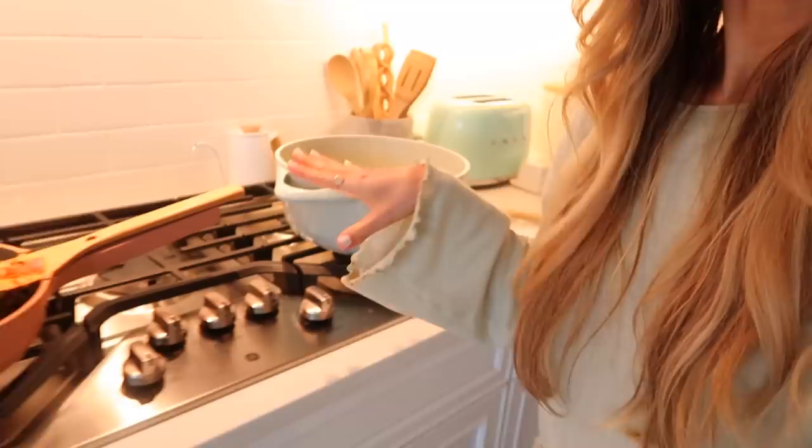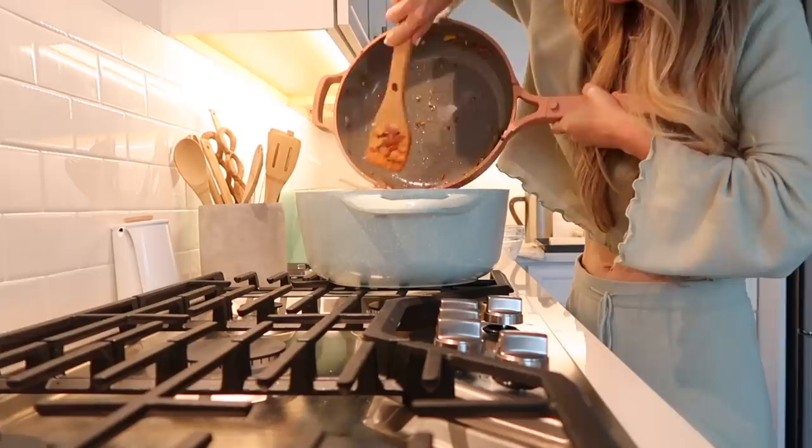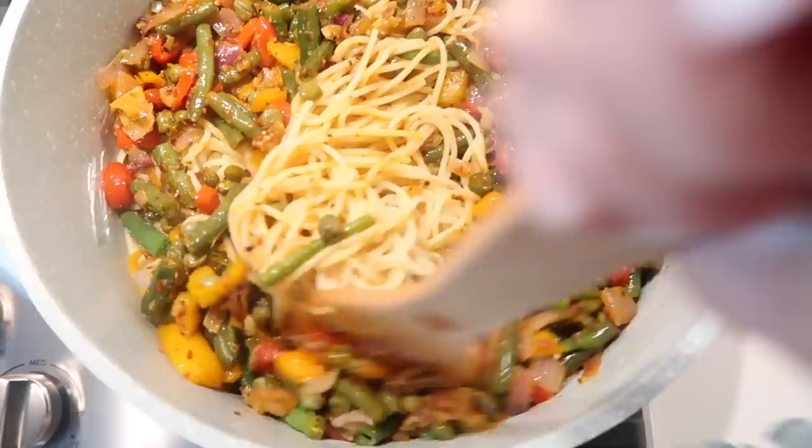Our pasta is basically done — we have the veggies in their pan and the pasta in its pot, so we're just going to combine them and keep it warm as we wait for the bread to rise and bake. I also want to get my plates ready, put out the side salad, and fix up the dressing. I need to grate some Parmesan to top the pasta — freshly grated Parmesan is so good. If you wanted to add a protein, some grilled chicken would be amazing, but it's really filling as a veggie option.